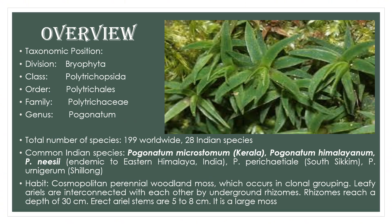Regarding taxonomic position, Pogonatum — also called spike moss — has the same order and family as Polytrichum. This is because most species earlier considered as Polytrichum have been grouped together to form the genus Pogonatum. In India, 28 species are found, while worldwide there are 199 species. In India, they are mostly found in the eastern and western Himalaya, and one species, Microstomum, is the only species found in Kerala. All other species are found in the Himalayan region.